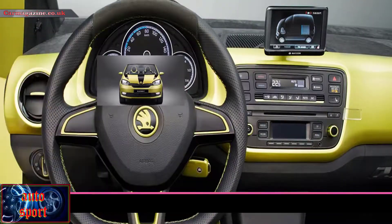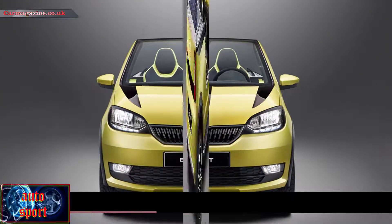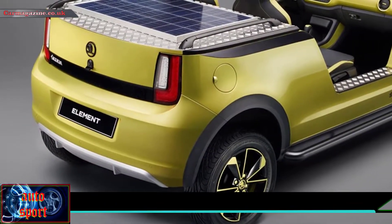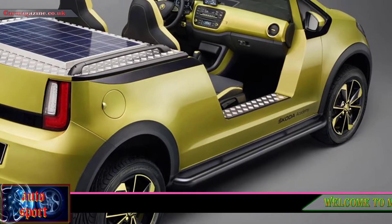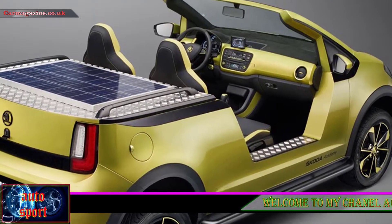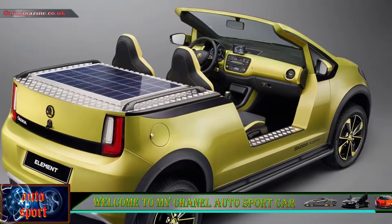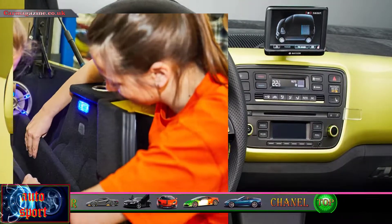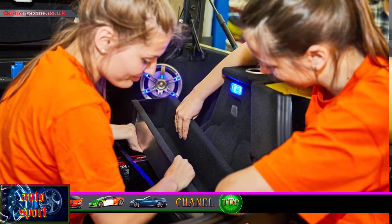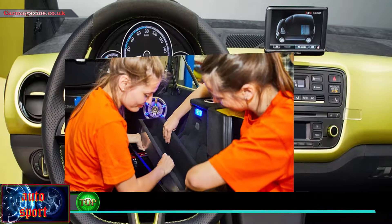The Skoda Fabia Funstar is a Fabia pickup designed for the Werthersee festival. Builders rejoice — the Skoda Fabia flatbed is here in the shape of this one-off Funstar pickup truck, designed for the Volkswagen-backed Werthersee motoring festival. It's powered by a 1.2 TSI petrol engine developing 121 bhp, mated to a 7-speed DSG transmission.